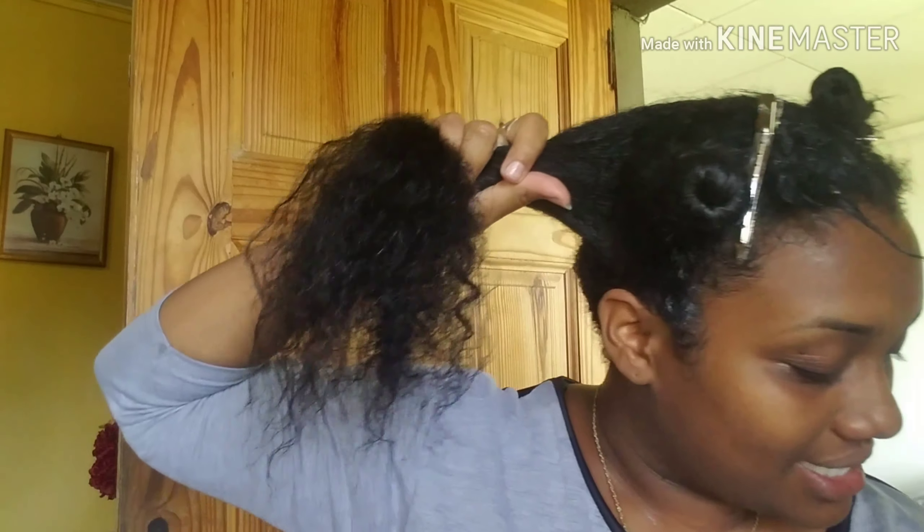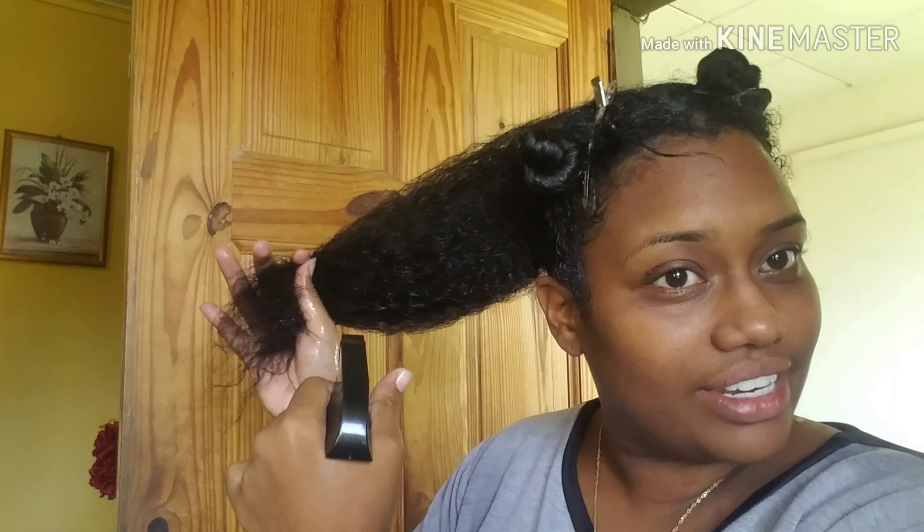I'm onto my third section here and I usually like to apply my deep conditioner when my hair is a little bit damp. So that's why I have this spray bottle just to re-spritz my hair if it needs it.